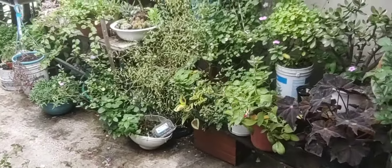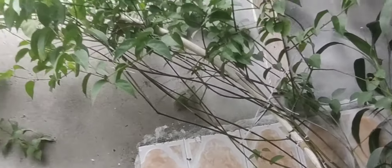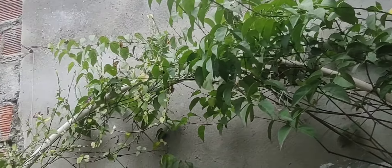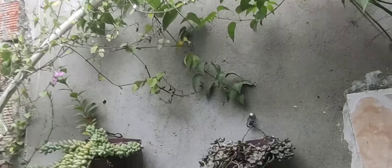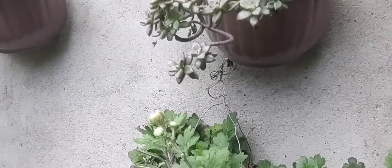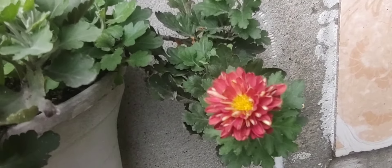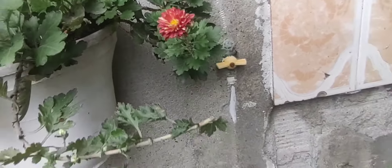Ya a este lado se los enseñé. Por aquí les quiero mostrar esta parte. Aquí tengo el arco de la enredadera que floreció bastante, pero pues con la lluvia se le caen las flores. Por aquí tengo algunas suculentas en la pared. Esta también está muy linda, ella florece mucho, es muy bella.